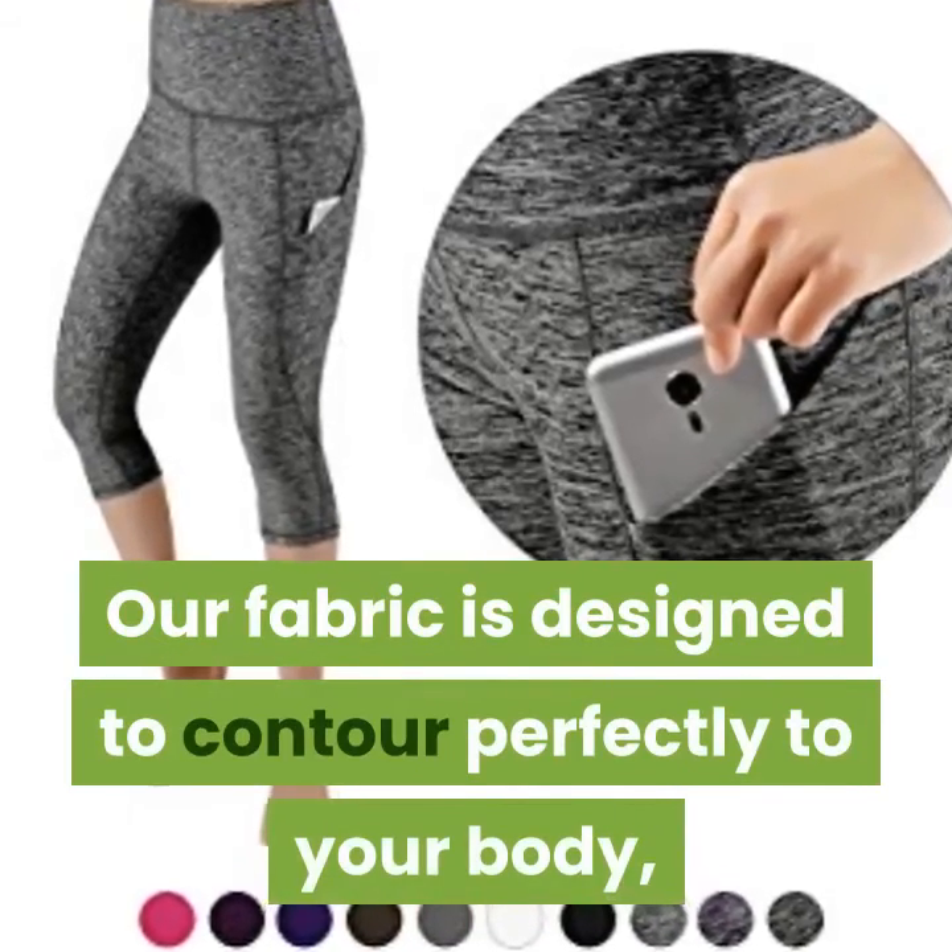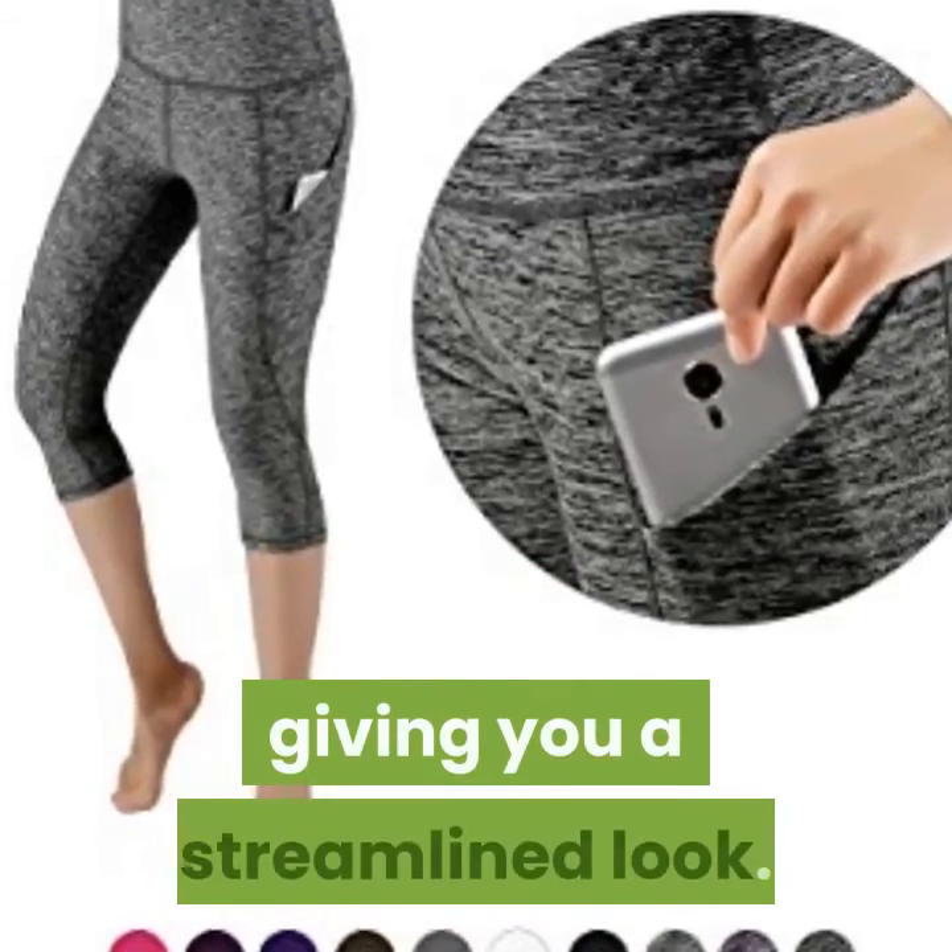Our fabric is designed to contour perfectly to your body, giving you a streamlined look.